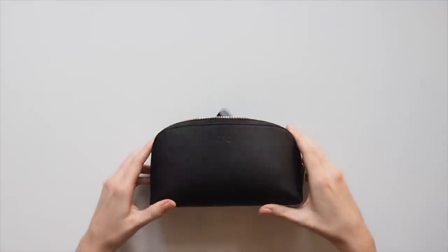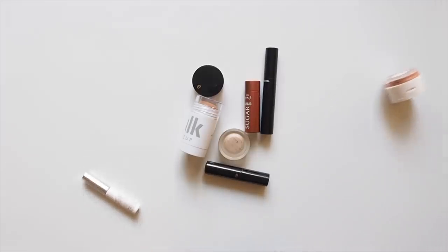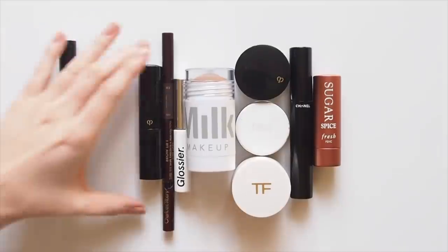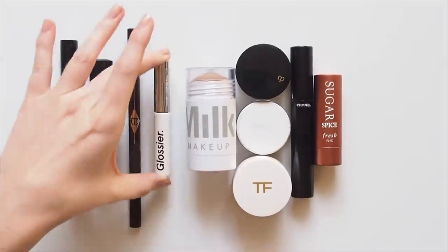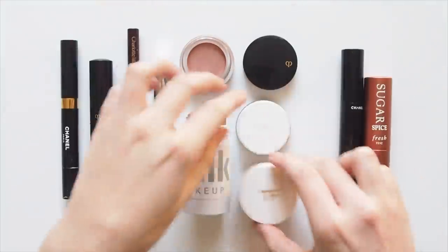Welcome to my everyday makeup routine. When I wear makeup, which isn't everyday, it's always minimal. My routine never strays from being quick and easy — 5 to 10 minutes — and full of cream products to blend with my fingers. I wear this kind of natural look to work, a day out, a night out, all the time really.